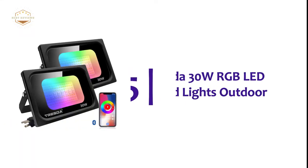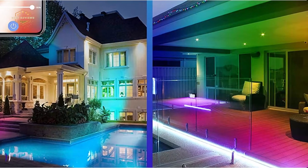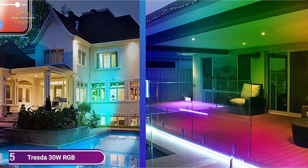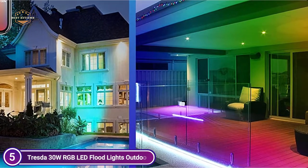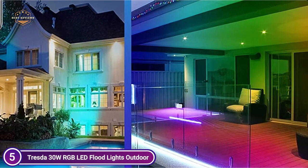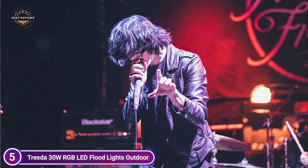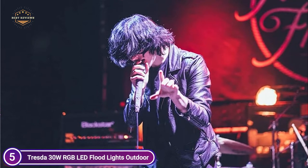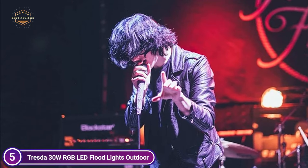Starting off our list at number 5, the Tresta 30W RGB LED Floodlights Outdoor. This smart floodlight 30W RGB plus CW uses Bluetooth technology to connect easily to your smartphone. Simply make use of the Smart Life or Tuya smart app to remotely operate one or several LED smart floodlights. The control range can extend up to 40 meters. When connecting the smart RGB floodlights to the app, please turn the lights off and on repeatedly until you see the blue light appear.